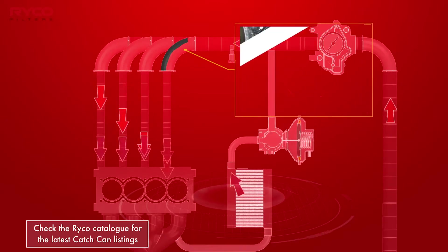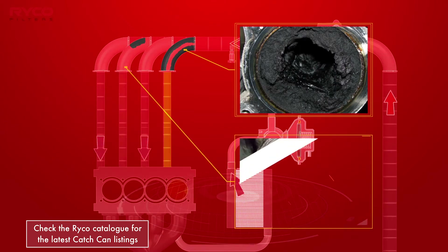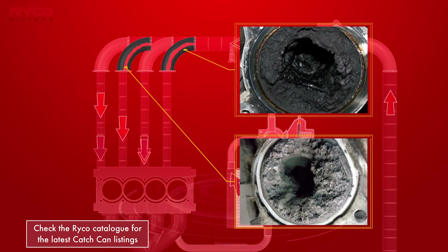The intake manifolds on these engines tend to cake up with a sticky black muck or sludge and become restricted. Without being properly cleaned, the engine will suffer from power loss and increased fuel consumption.